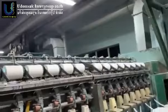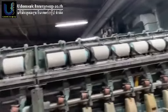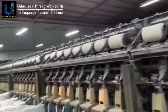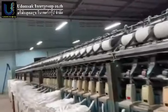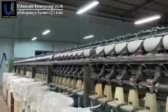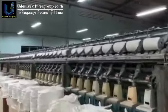This machine is original from Czechoslovakia. All machines are running very fast — you can see in the bobbin yarn, every sheet is the same size. This machine is very good.